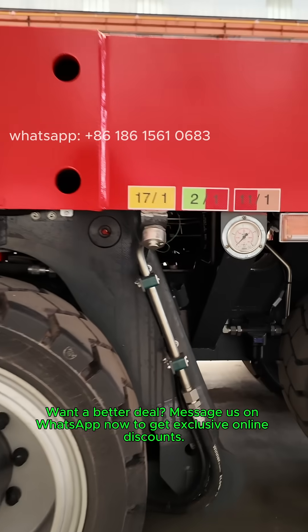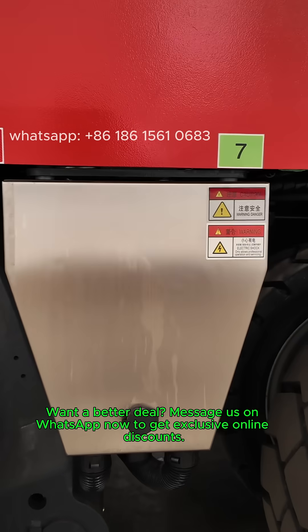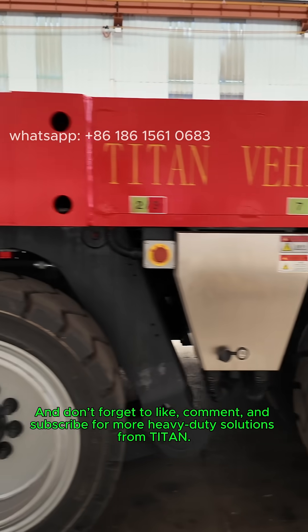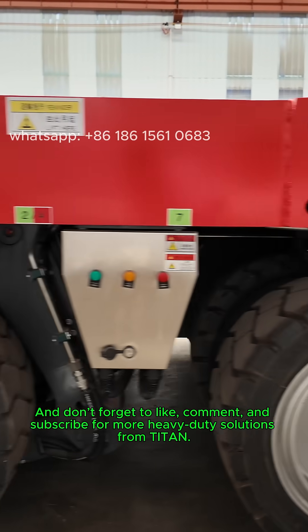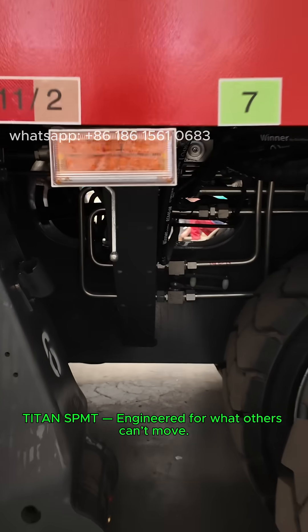Want a better deal? Message us on WhatsApp now to get exclusive online discounts. And don't forget to like, comment, and subscribe for more heavy-duty solutions from Titan. Titan SPMT — engineered for what others can't move.